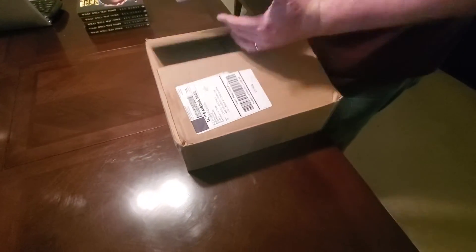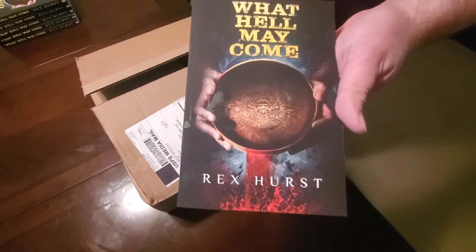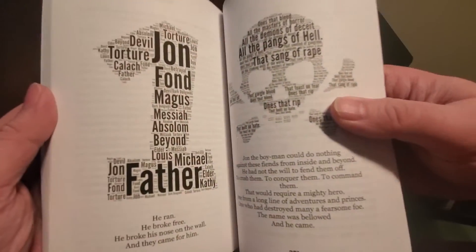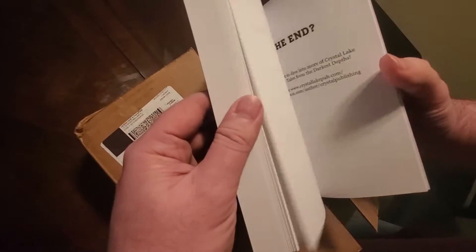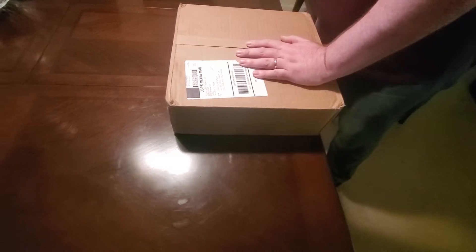All right, hey everyone, it's Rex Hurst, author of What Hell May Come, a horror novel about the Satanic Panic and what if it was all true. It's a fun little book, played a little bit with the text and so forth, and it's only about 263 pages, and it's a lot of fun. It's starting to pick up a little bit of steam.